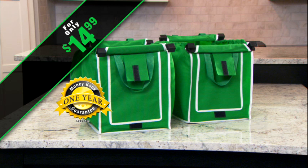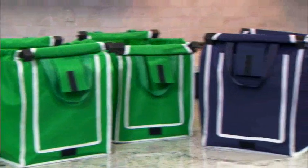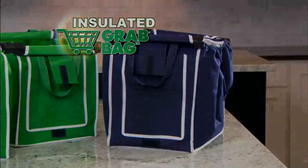But wait — call or click in the next five minutes and get absolutely free shipping and handling. Get two Grab Bags with free shipping and handling for just $14.99. And stay tuned to find out about our incredibly low price on our deluxe insulated Grab Bag.